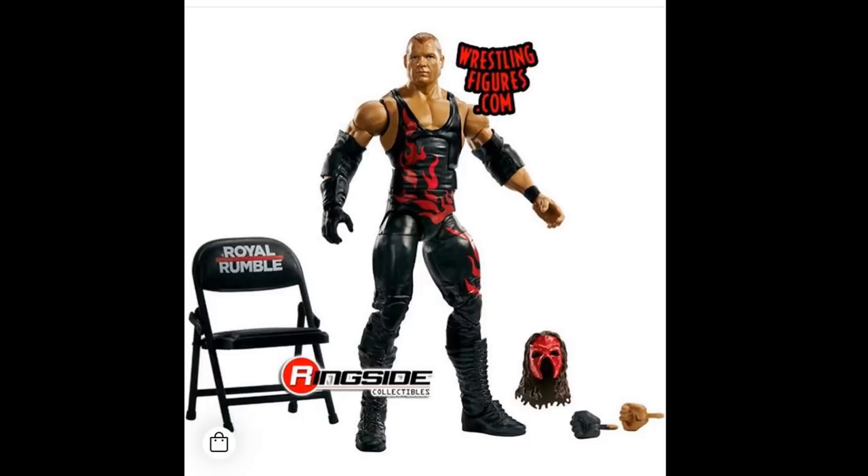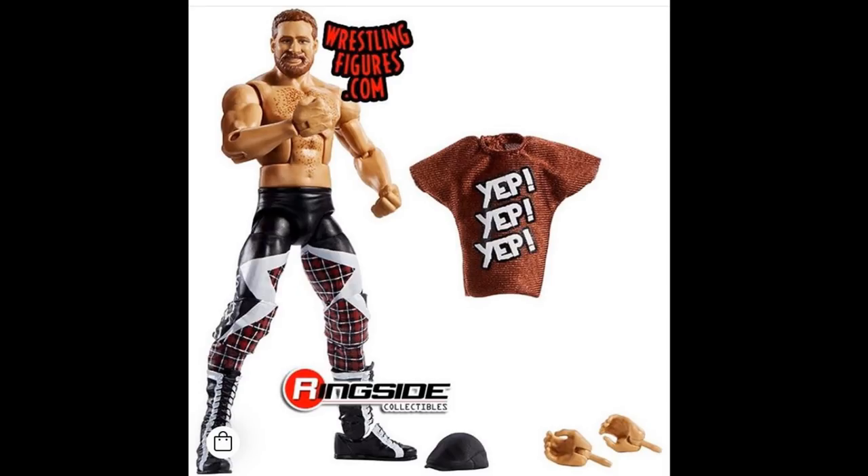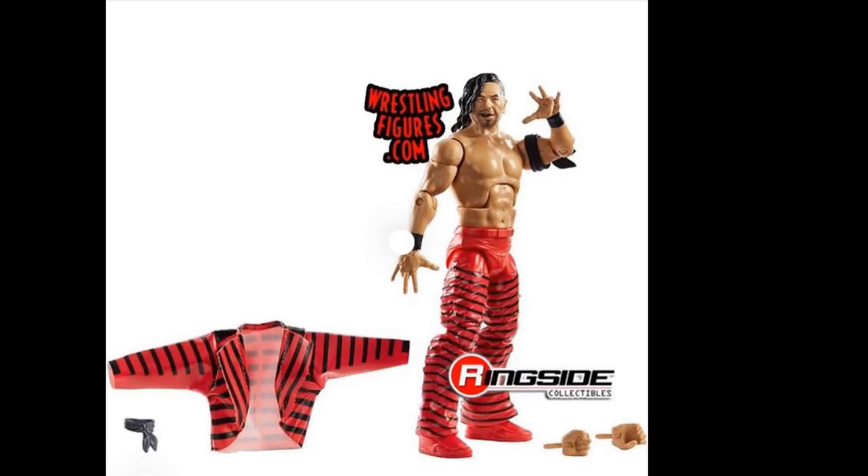Next up is Elite 63 Sami Zayn, and I don't know why it doesn't come with his wrist tape or hand tape. I wish they would have done his heel look since it does have the yep shirt — you know, the yep yep yep movement with Kevin Owens when they fought Daniel Bryan and Shane McMahon. I love this attire. We get a brand new head scan that looks great, interchangeable hands, and his signature hat, but they should have included his wrist and hand tape — that would have really topped this figure off.